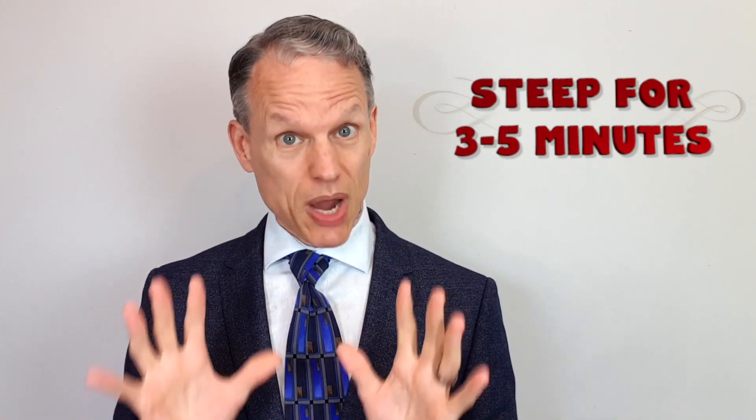Make sure not to steep it longer than three to five minutes, otherwise it'll probably get bitter. Otherwise, enjoy!